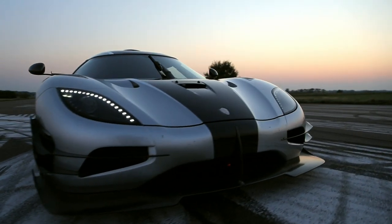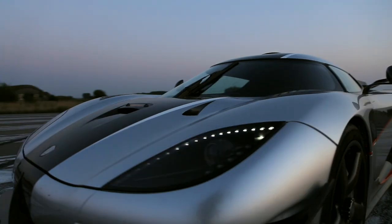Two laps for the Koenigsegg, one for the truck. It was a challenge because the truck is quite fast, and going double the distance was a really tough challenge. But we're quite confident about what we do and what our car can do, so we were up for it.